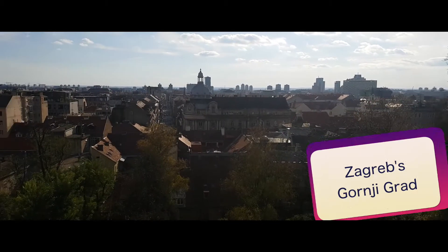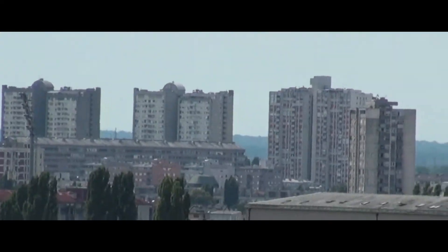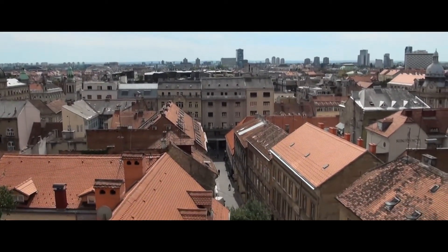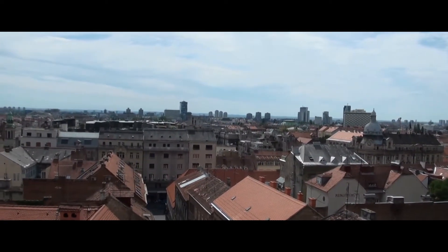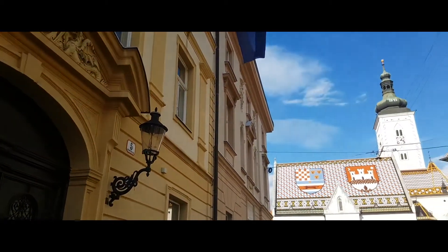Zagreb's Gornji Grad: In the Croatian capital Zagreb, the main sightseeing area is the medieval Gornji Grad district. Popular tourist attractions include the cathedral with its neo-gothic facade, twin steeples, and treasury with its large collection of religious art and artifacts, the Croatian Parliament, the Church of St. Mark with its famous colored tiled roof, and the 13th century Tower of Lotrščak, which you can climb for fantastic views over the city and surrounding area.